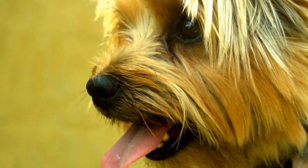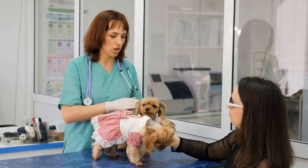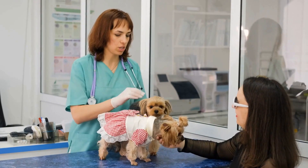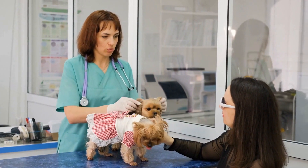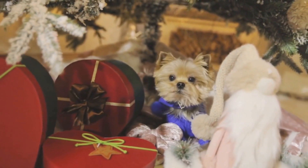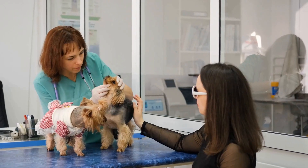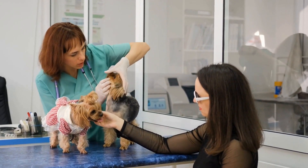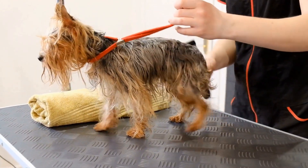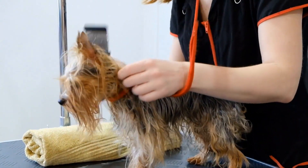Socialization is crucial for all puppies, including Yorkies. Exposing them to various experiences, people, and other animals from an early age helps them develop into well-rounded and confident dogs. Take your Yorkie puppy on walks, introduce them to new environments, and allow them to interact with other dogs. It is important to supervise these interactions to ensure they are positive and safe. Socialization also includes teaching them basic obedience commands and proper behavior around people and other animals.